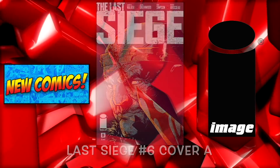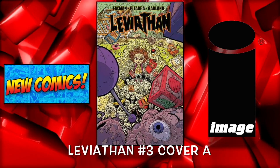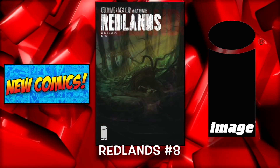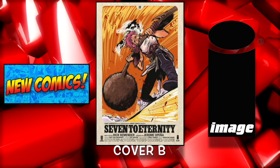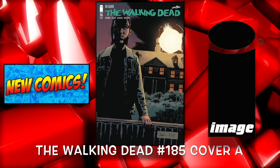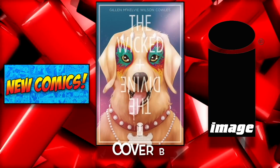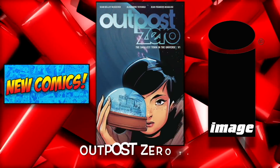Last Siege number 6 cover A and cover B. Leviathan number 3 cover A and cover B — I've been waiting for this one. Outer Darkness number 1, a new series. Redlands number 8. 7 to Eternity number 12 cover A and the B cover. Spawn number 291. The Walking Dead number 185 cover A and cover B. Wicked and the Divine Funnies number 1 cover A and cover B. And Witchblade number 9.